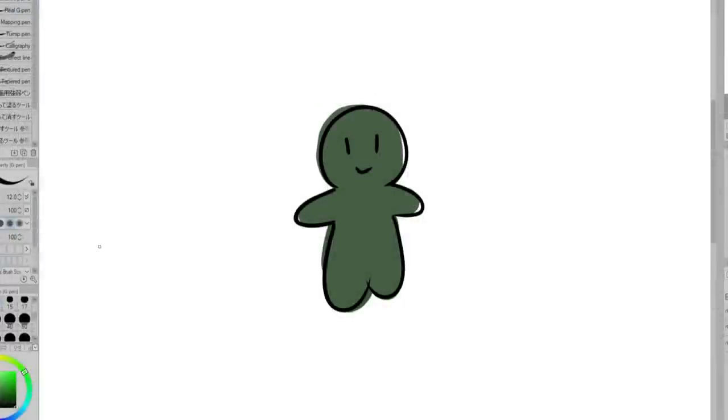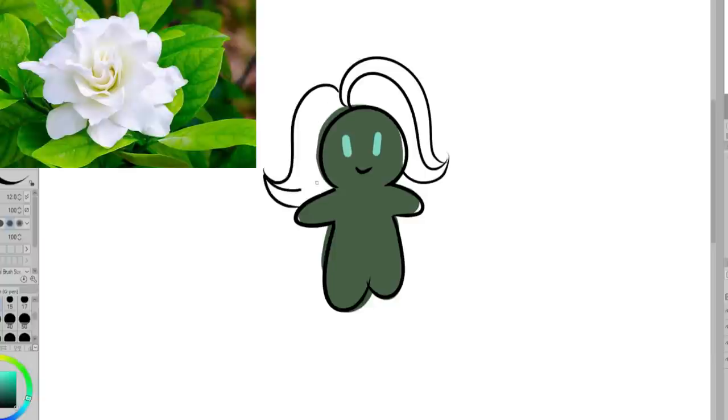The eye color needs to be my favorite color. My favorite colors are pastel pink, teal, and purple, but I most often lean towards teal so I went with that. The hair color should be the color of my favorite flower. I think my favorite flowers are gardenias — they smell so nice and are really pretty.